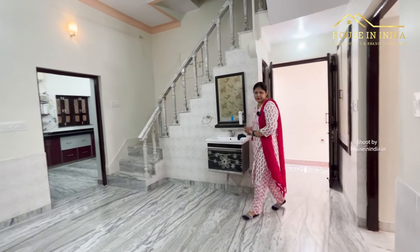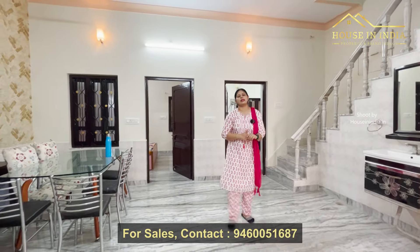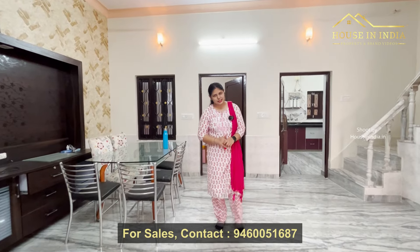If you like this villa, please contact us to buy or visit. Please contact our YouTube channel Housing India and don't forget to like, share, and subscribe.